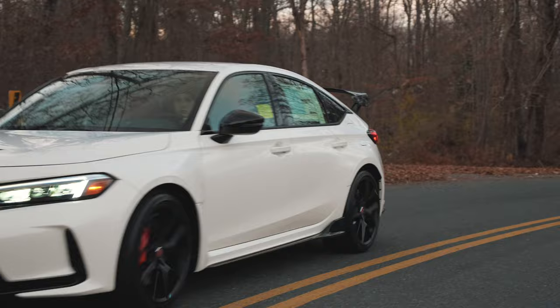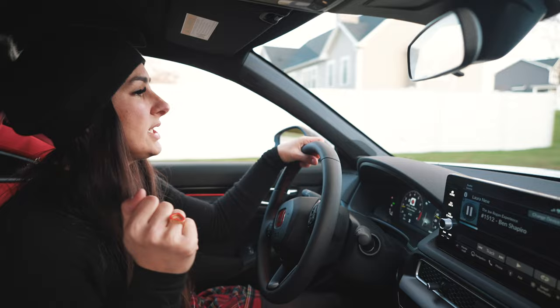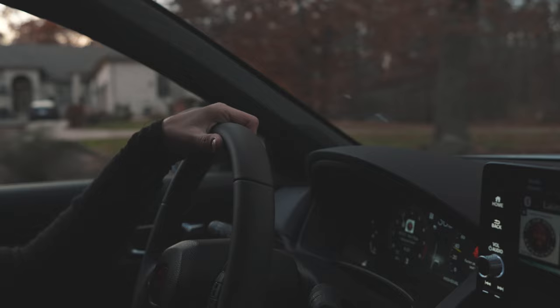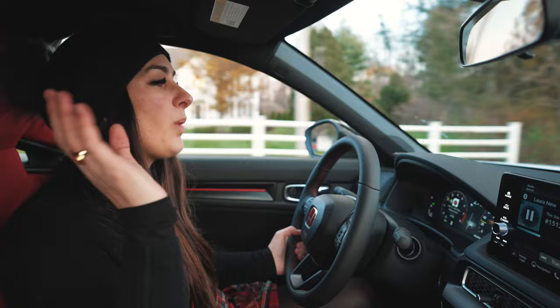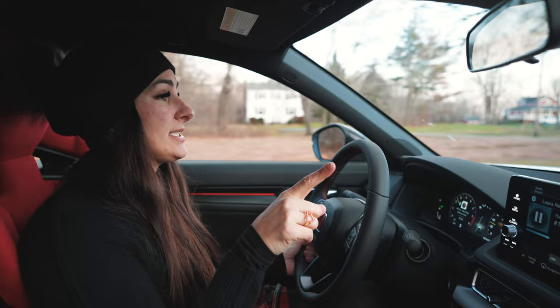The Type R has the full suite of Honda Sensing safety features, so as you're driving awesome and fast, you're also going to stay safe. It's a performance vehicle but it's also super practical — it's a Honda at the end of the day. Honda designed it to be safer in conjunction with performance. With Honda Sensing, they also repositioned the mirrors and spoiler to keep really clear sight lines, so you can have a fun driving experience but also a very safe one.